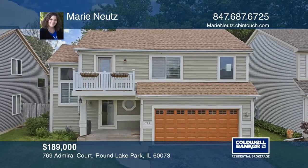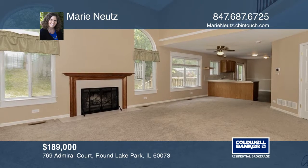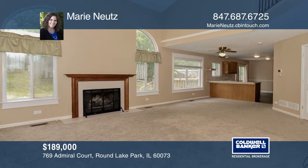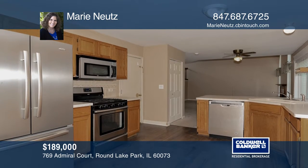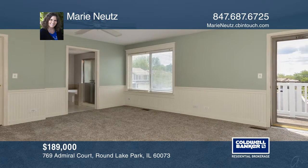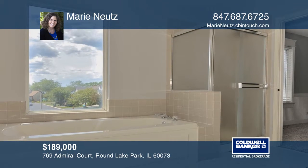Feel right at home in your two-story great room with a wood-burning fireplace. The large eat-in kitchen features newer stainless steel appliances with a glass slider to the nice private deck. It includes three nice-sized bedrooms with a master that has a walk-in closet and a luxury bath.